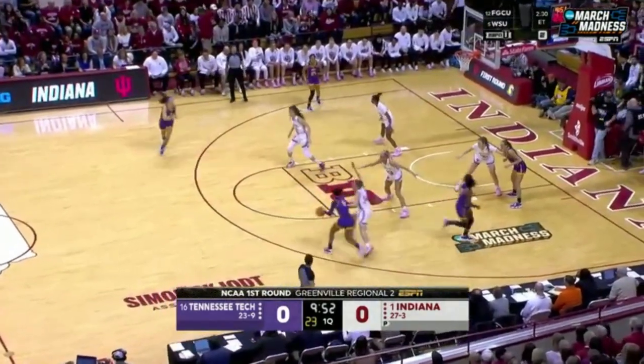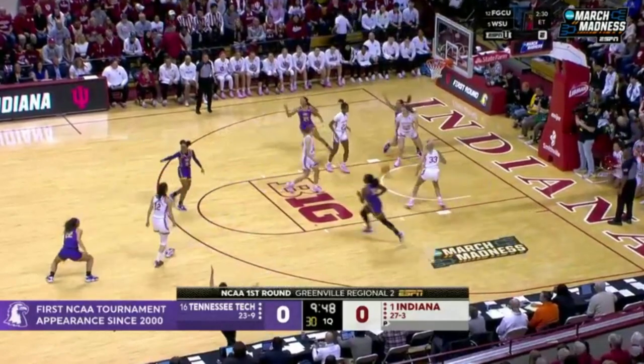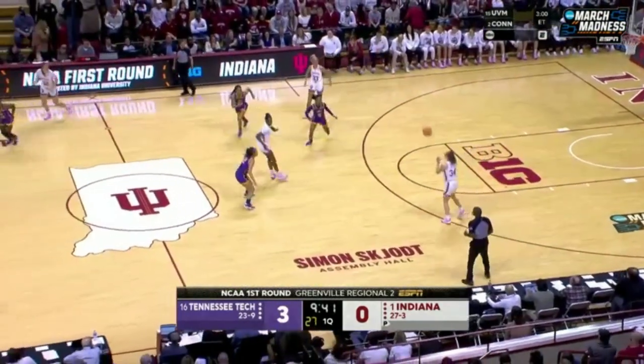First possession — they're in their purple uniforms trimmed in gold, Indiana in their home white. And how about that for a start, picking up where she left off: Peyton Carter made four three-pointers in the first quarter the other night, and she hits the first one.